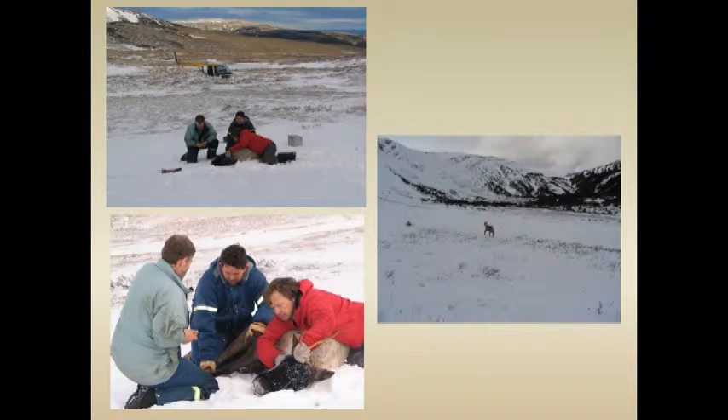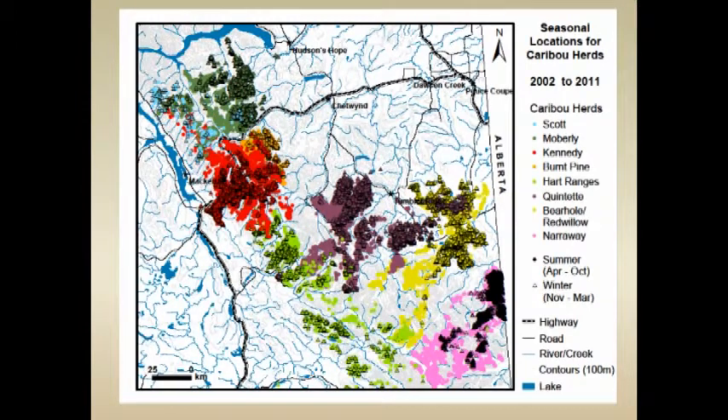We've been doing radio telemetry on these caribou since 2002 — over a decade now — and worked out the different ranges and habitat use patterns. This shows the different herds: Kennedy Siding, Scott in blue, Moberly, Burnt Pine, Quintet, then Bearhole Red Willow, and down to the Narroway herd. The winter locations appear as triangles and are darker.